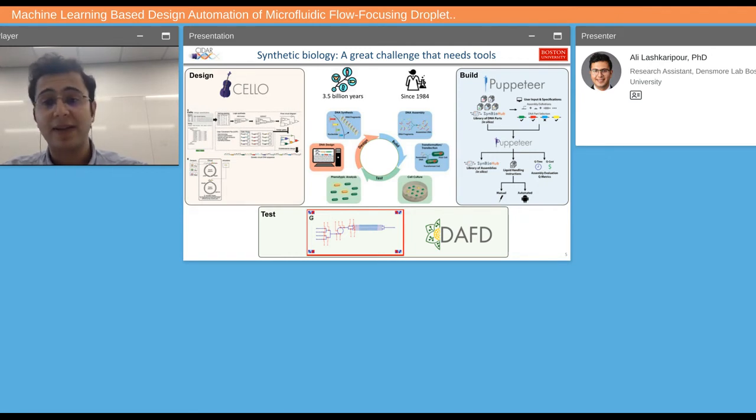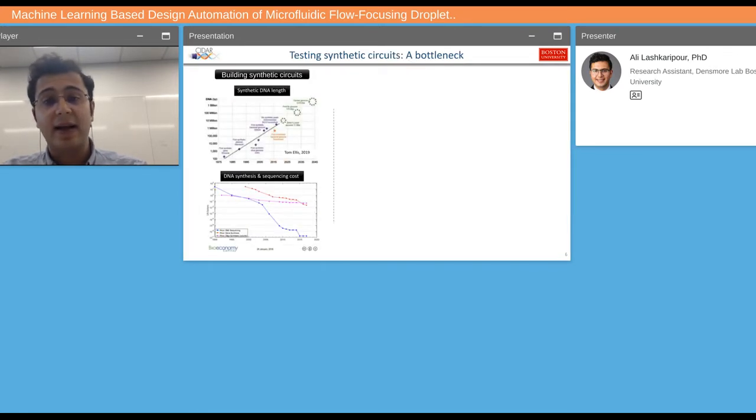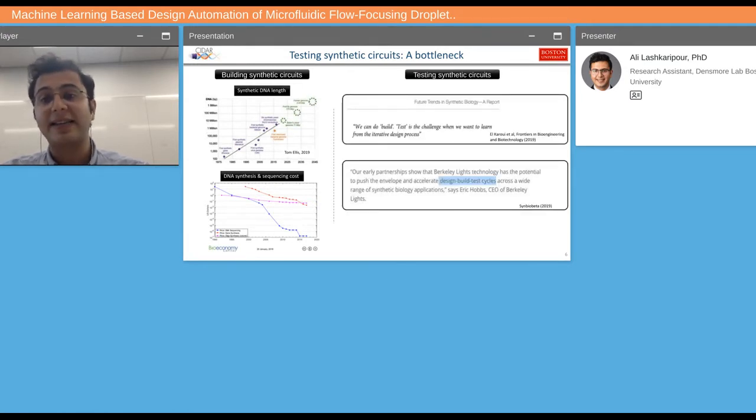My talk is going to be focused on the testing section. Over the past years, our ability to build more and more complex synthetic DNA has been growing exponentially, and the cost of DNA synthesis and sequencing has been going down. So testing is now a bottleneck — we can build synthetic circuits faster than we can test them. A good testing platform could significantly accelerate the discovery cycle in synthetic biology.